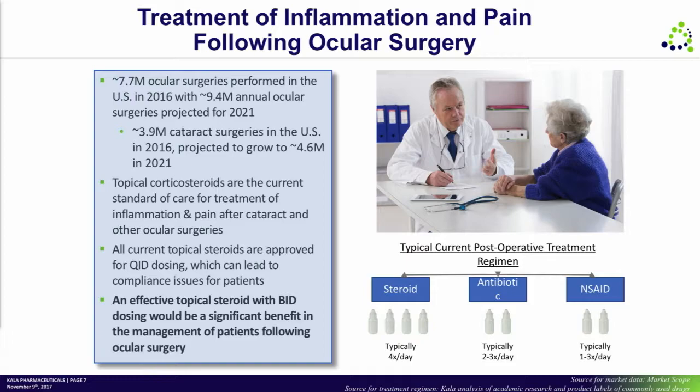As everyone in this room probably realizes, there are a couple of drugs that get prescribed after ocular surgeries with varying dosing frequencies, and it creates a difficult situation for patients. Imagine a 75 or 80 year old person going home with a patch over one eye, not seeing very well, and handed three little white bottles — the one the physician cares most about is the steroid, and it has the worst dosing frequency.